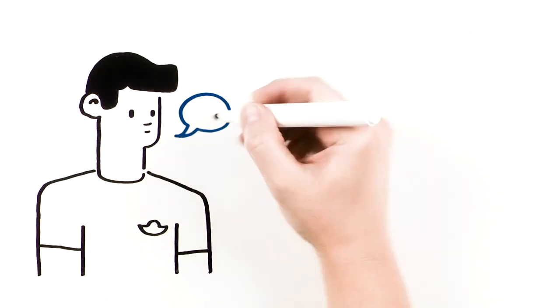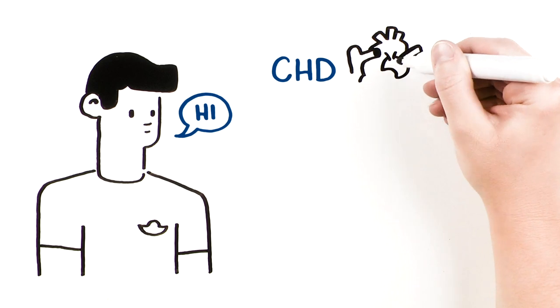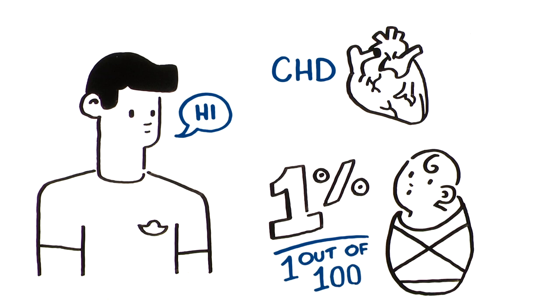Meet Mike. Mike has congenital heart disease, also known as CHD. It's the most common birth defect, affecting almost 1% or 1 out of 100 babies born each year.